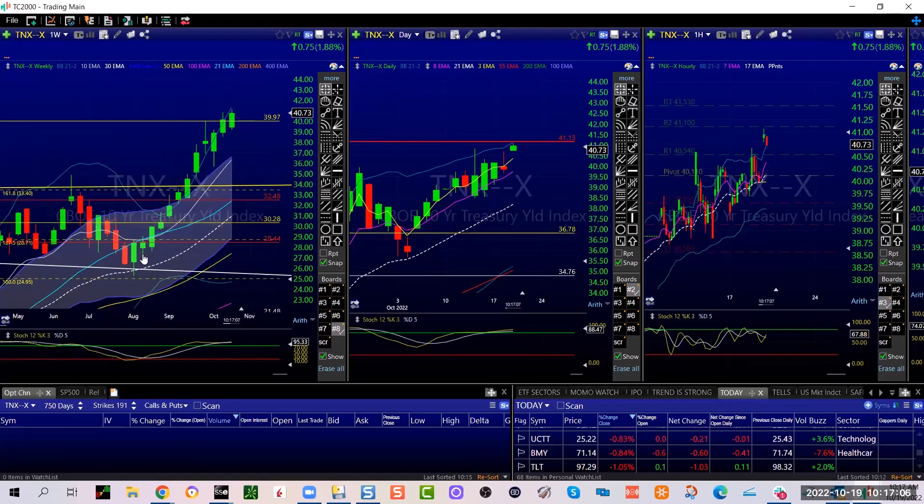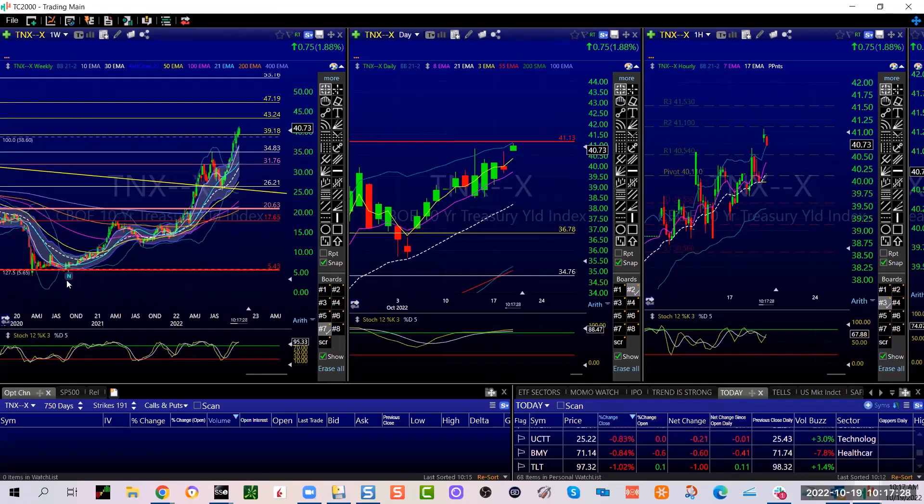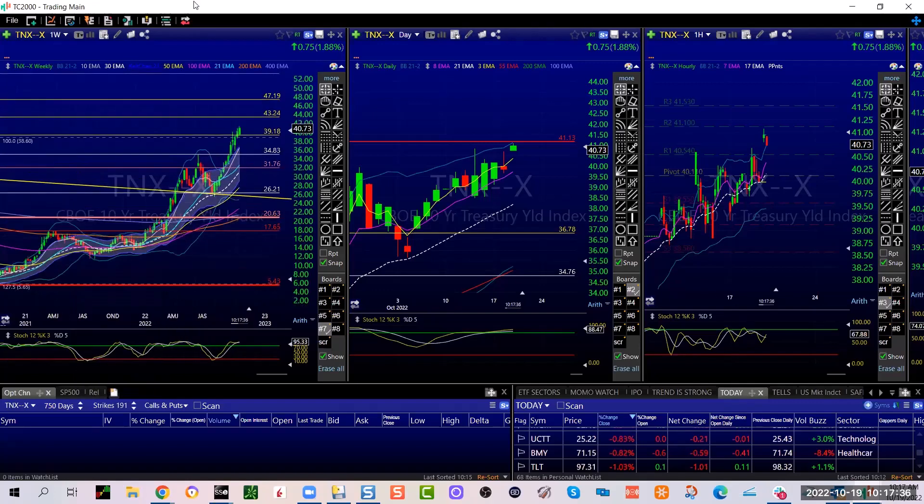It's just green, green, green, green. This was the low — the end for bonds in August. Bonds are done going up. I felt really, really comfortable with that. I'm on a weekly, but just to kind of show you...